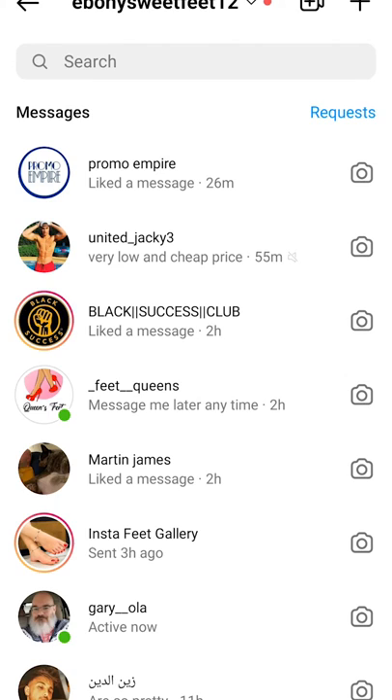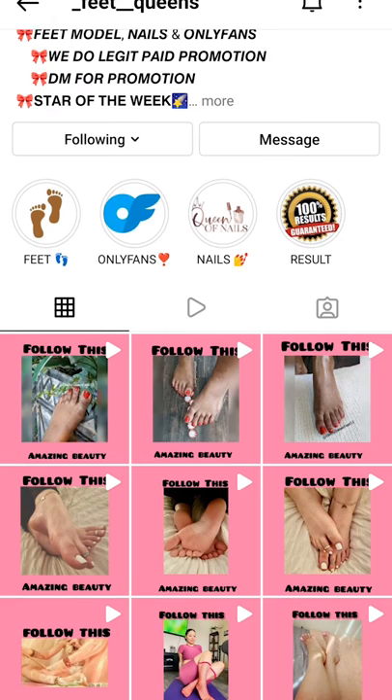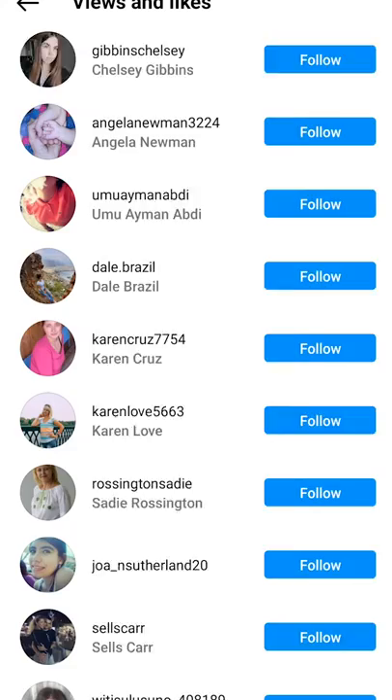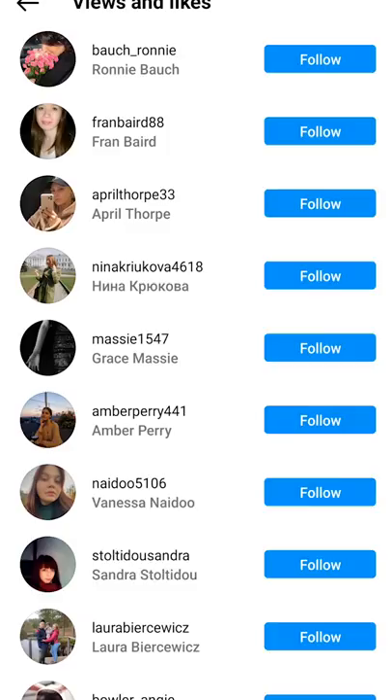I did decide to try out this promotion page called Feet Queens. They said they'd promote your page. You can see the first row is my feet — it was the second row from my page. I asked how it was going to work, they put it up, and in two hours I got 16,000 views — that's crazy, right? But when I looked at everyone who viewed or liked it, they looked like bot accounts to me — one post for this person, one post for that one. Pretty standard robotic fake accounts.